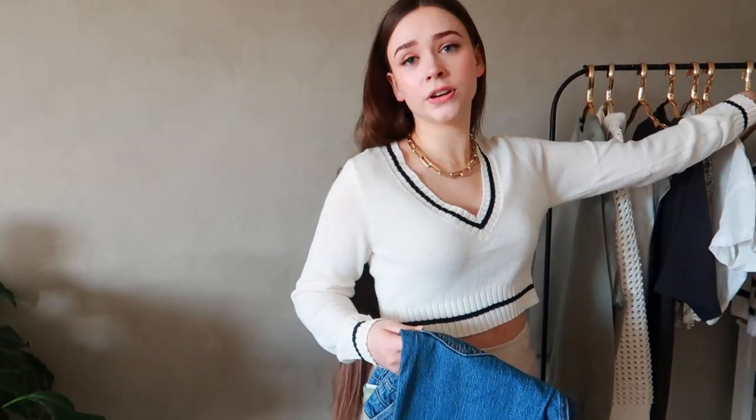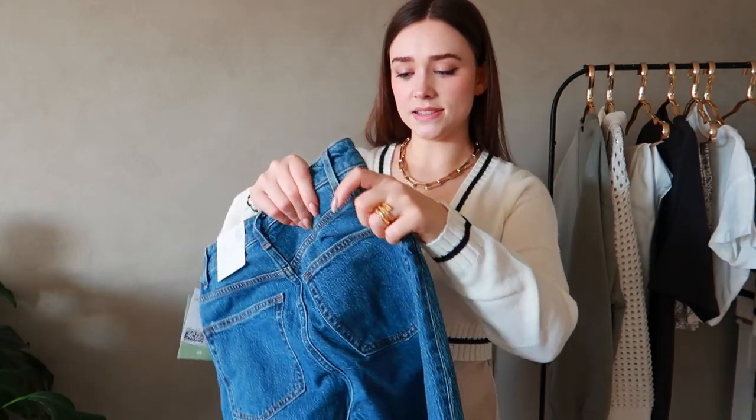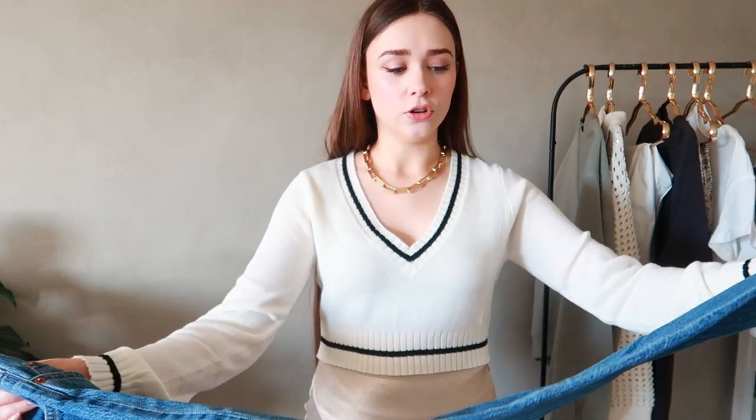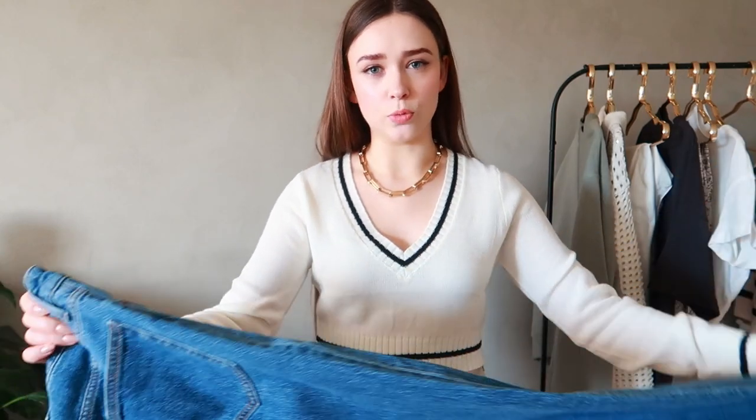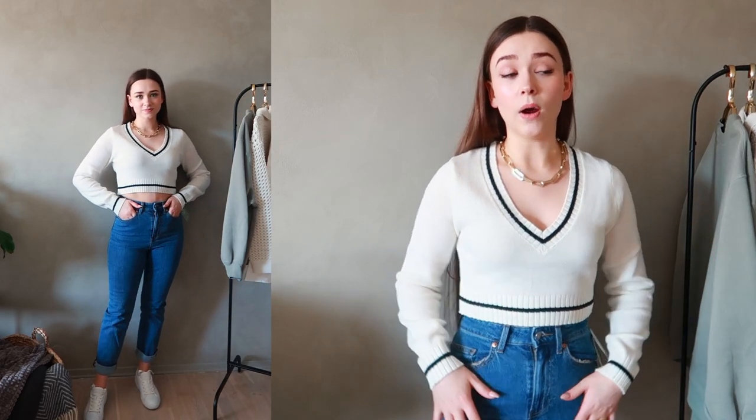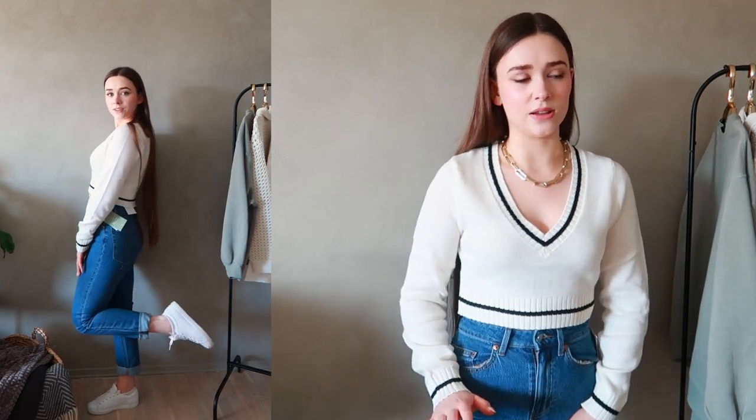I think maybe these jeans would look better with this top so I'm going to try them on — hopefully they'll fit. These are in a straight leg. I've been more open to trying different leg styles in jeans. I really love the wide leg, but I'm also finding myself wanting something that's not super skinny and not super wide — more of a happy medium. These jeans I definitely think I'd need the size up because they are a little bit tight — not as tight as the white ones, but still a size up would be good.